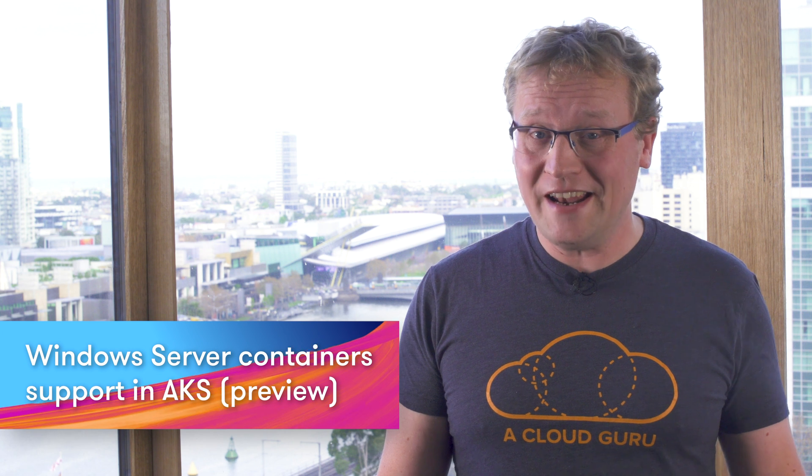This week, the first preview of Windows Server container support in AKS was announced. In practical terms, this means you can manage Windows and Linux containers side-by-side in the same Kubernetes cluster with the exact same APIs, tools, and support. You also get integration with the DevOps pipeline, so you can take advantage of a completely standardized pipeline. Check out the preview of Windows Server on Kubernetes today.